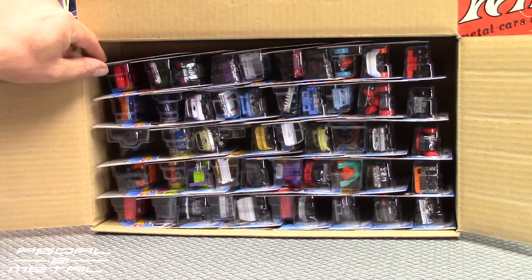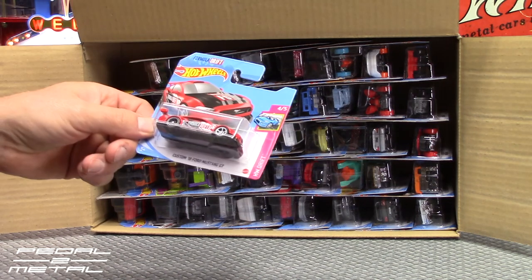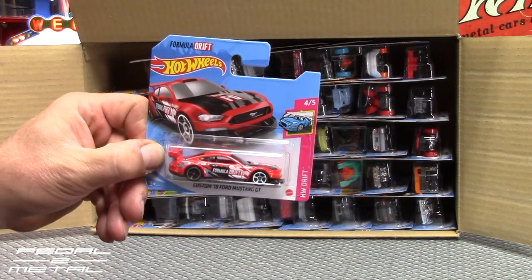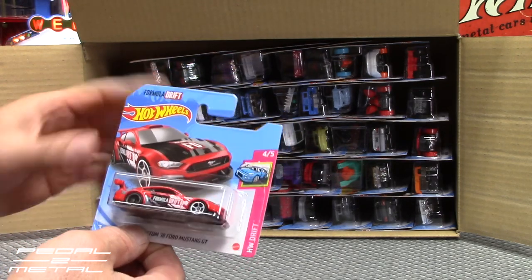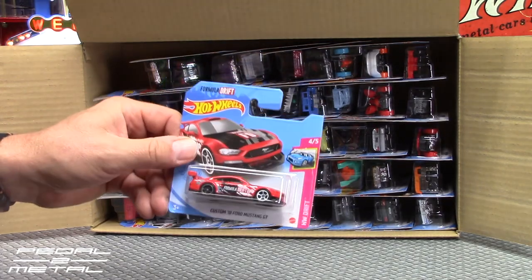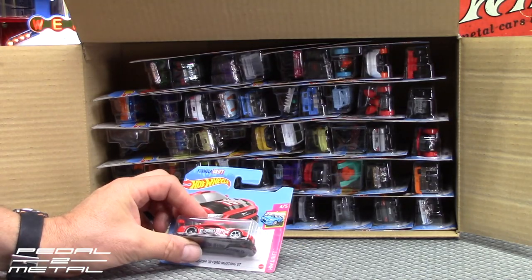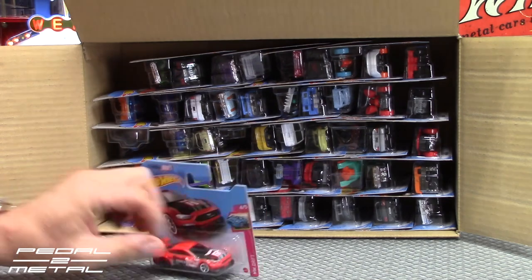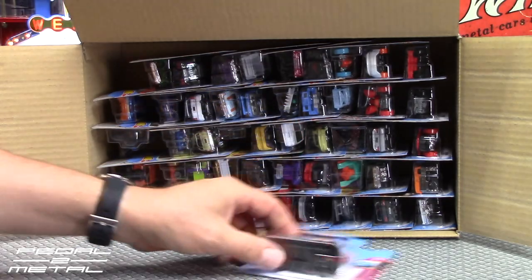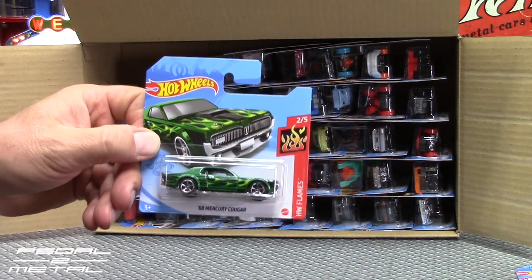I see something right away — you guys probably see it as well — that's something that has eluded me in the store, but we'll get to that in a minute. Starting with the custom Ford Mustang GT — very cool. What I like about these 50-packs from Amazon is the short cards. I think they're easier to store in my tubs and totes. We just don't see short cards very often here in the United States, sometimes at the dollar or discount places. No super treasure hunt, but here's another one that has eluded me in the stores.